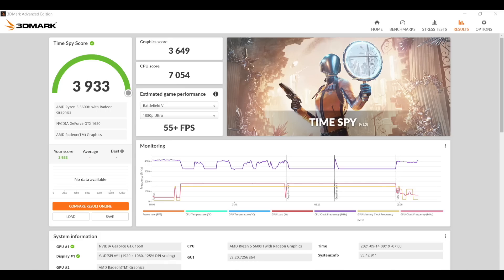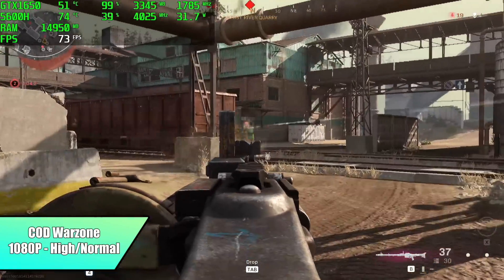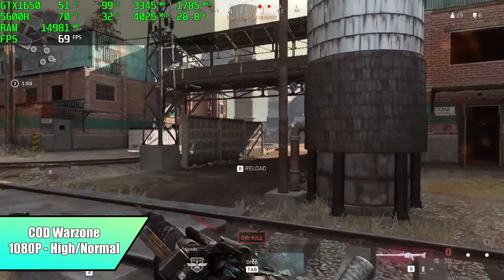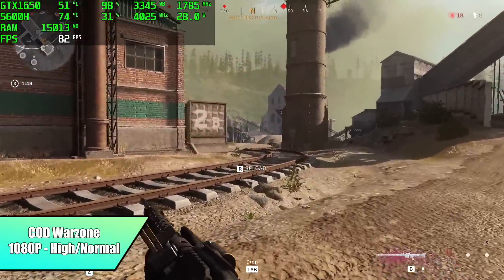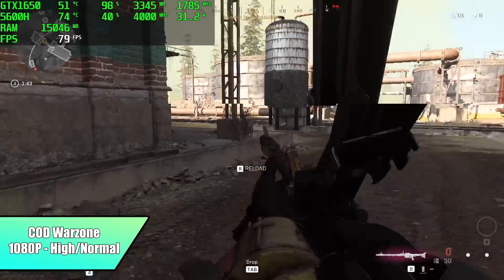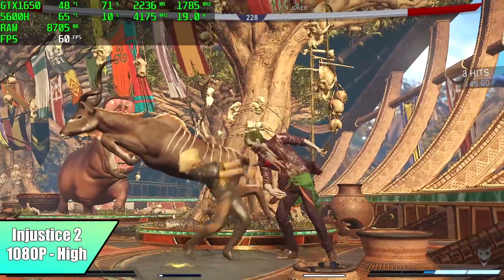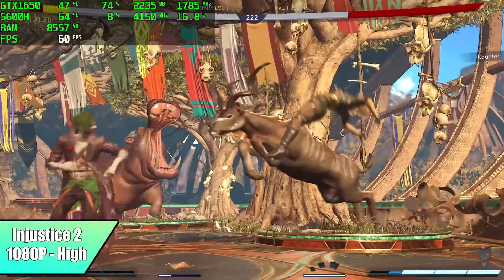Now it's time to see how this handles real-world gaming. In Call of Duty Warzone at 1080p with a high/normal mix, I was hoping to run full high but it dips below 60 FPS — with a mixed settings approach you can get an average of around 76 FPS. Injustice 2 is still one of my favorite fighting games; at 1080p high settings it's running a really constant 60 FPS with no dips, and there's a chance we could mix it up with Ultra.